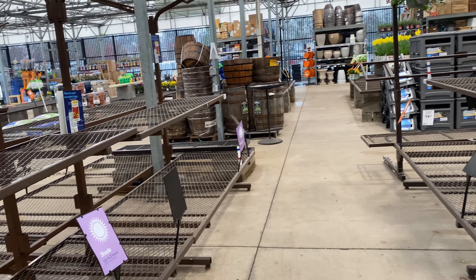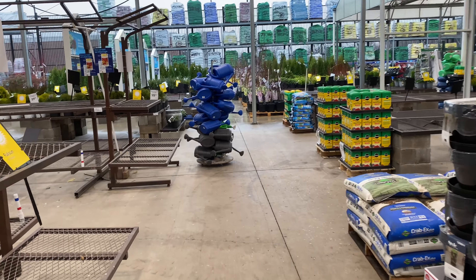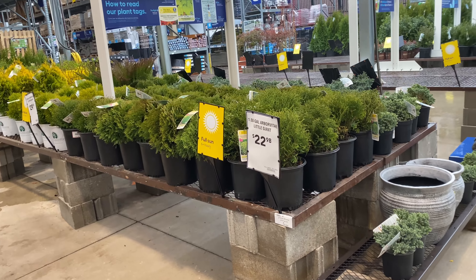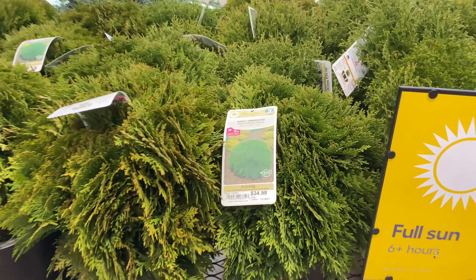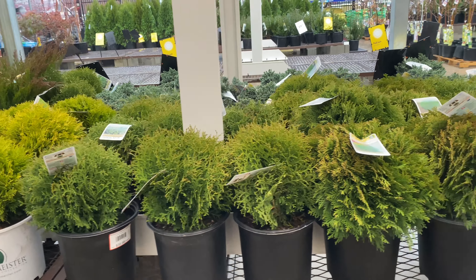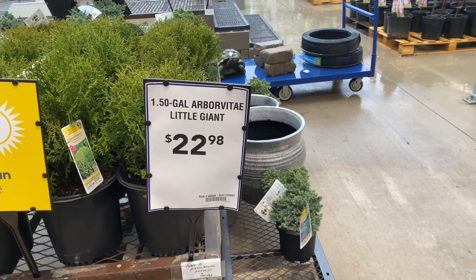Now last week we went over and saw the trees, so since it's raining I'm not going to go out in the rain, but once we're under the shed we'll go and look at the prices. They're starting to roll out, guys! Right here the 1.5-gallon arborvitae — 'Little Giants' right here — they are $22.98. You can't go wrong with this. Wow, $34.98 for that one. Let me backtrack — this sign here is $22.98 for the 1.5-gallon.